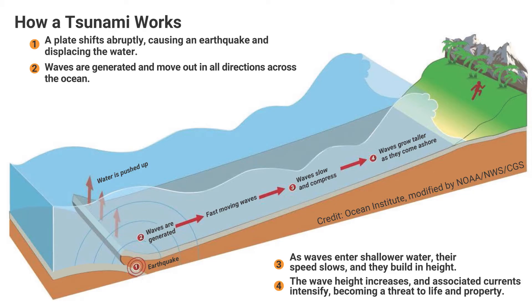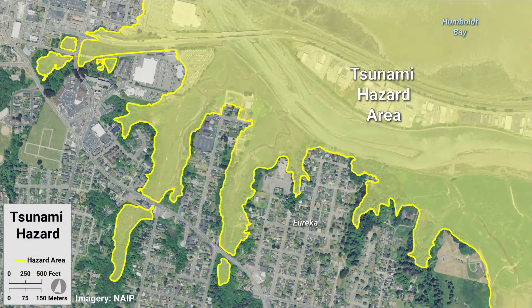certain types of weather, and asteroids or comets. They can be small — only noticeable on a tide gauge — or large, where they flood the land. Tsunamis are not just a single wave and can last for hours.